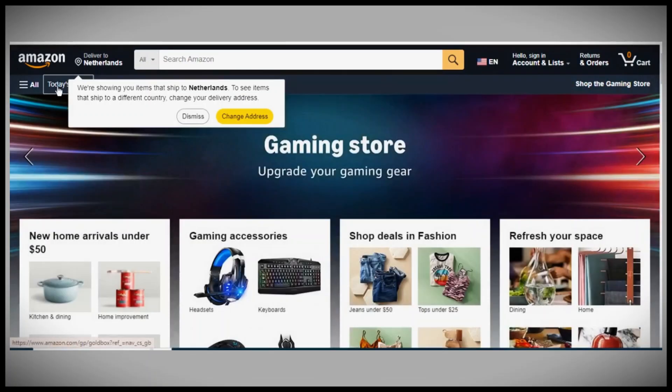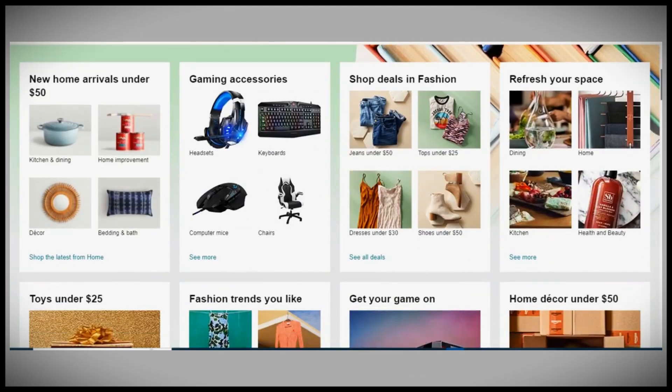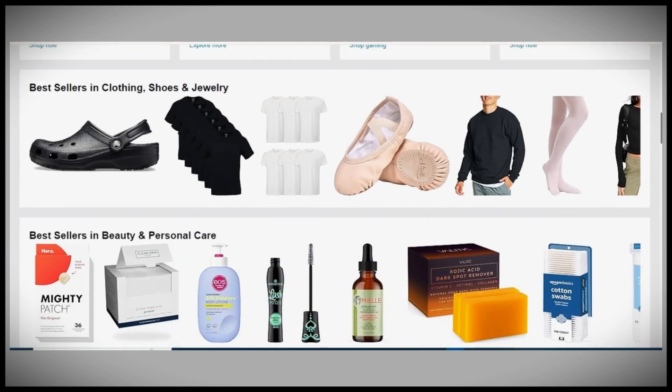To invest in Amazon and potentially earn returns, start by thoroughly researching and understanding the company. Learn about Amazon's business model, financial performance, and growth prospects, and keep abreast of industry trends and news affecting Amazon.